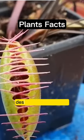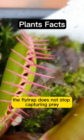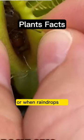Surprisingly, despite lacking a brain, the flytrap does not stop capturing prey, even if it's already dead or when raindrops fall.